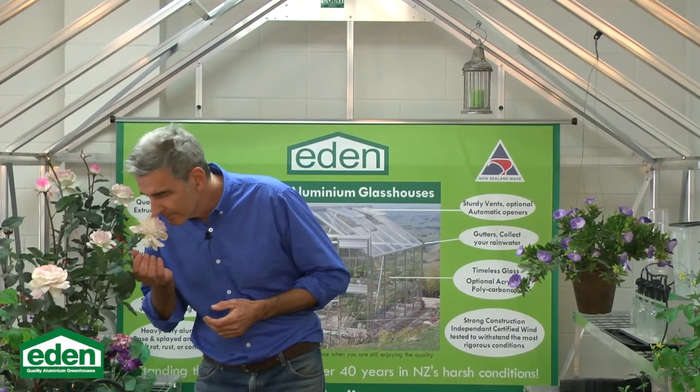With versatility in mind, our modular construction allows your glass house to grow with you. And growing — isn't that what it's all about?